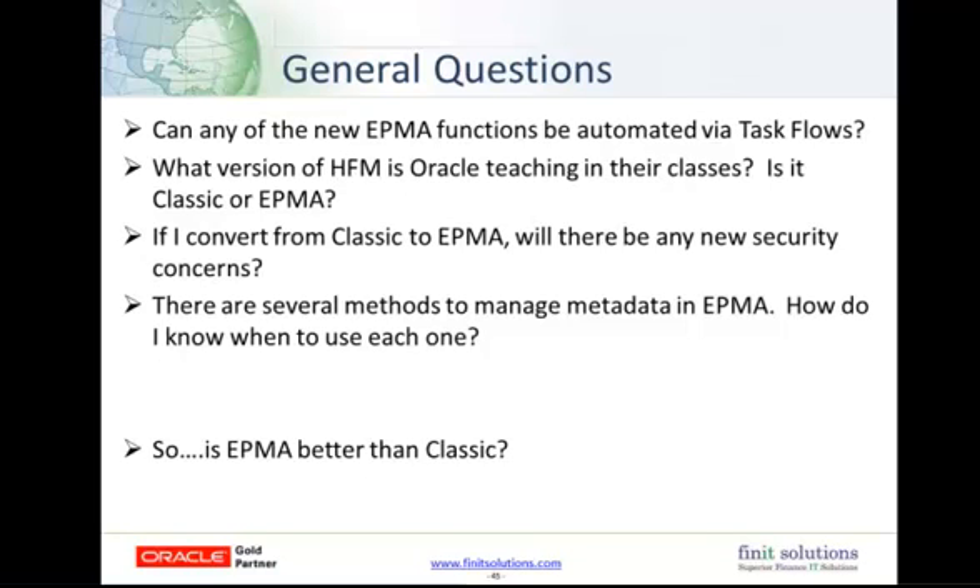Finally, the all-important question: is EPMA better than Classic? In my opinion, I tend to favor EPMA. However, if you have a smaller app and have a whole bunch of different tools and utilities already built around Classic, or you have a brand new admin without time to learn EPMA, we haven't heard any indication that Classic is going away. So there's no imminent reason you would need to change to EPMA other than the new options you have for metadata management. Christine adds: even though you're using Classic, having worked with EPMA and then returning to Classic on one project, she truly missed working in EPMA because of the benefits it had to offer.